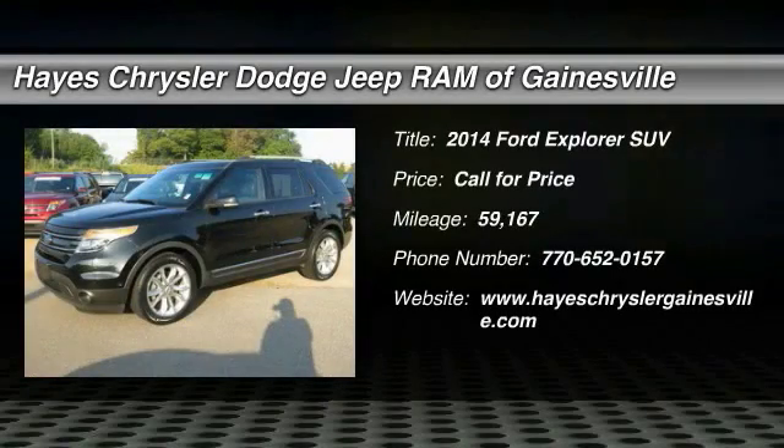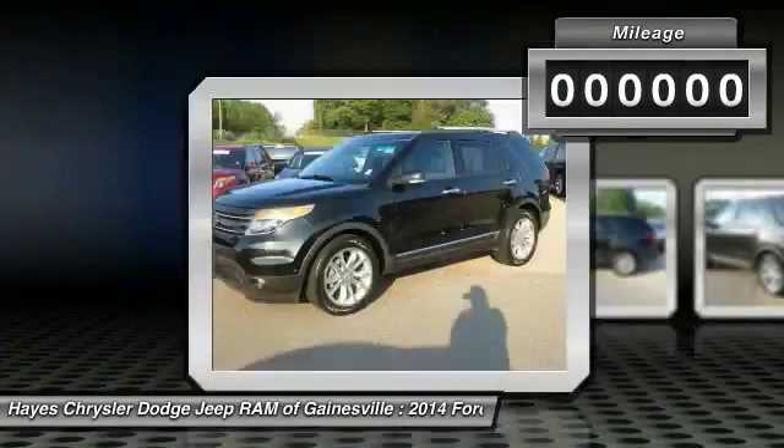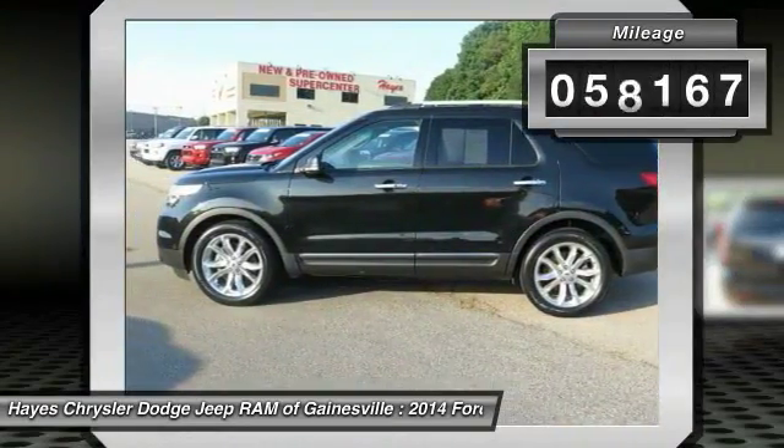The 2014 Explorer. You've got a lot of capabilities to call on in a Ford Explorer. Don't underestimate your choices. This vehicle has less than 60,000 miles.